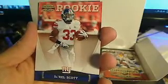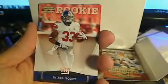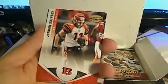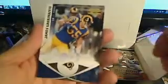Darrell Scott rookie card, New York Giants, going out to Brian. Then we have a Jordan Shipley base, DeMarcus Ware, James Laurinaitis, and a Jared Allen base cards.